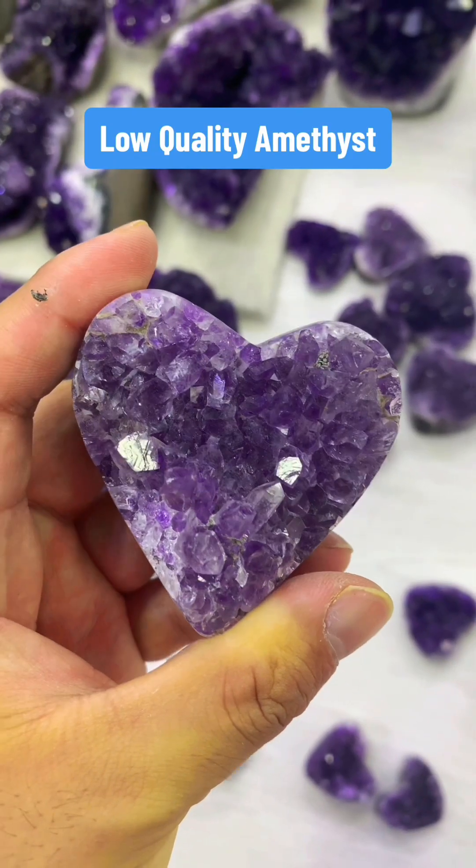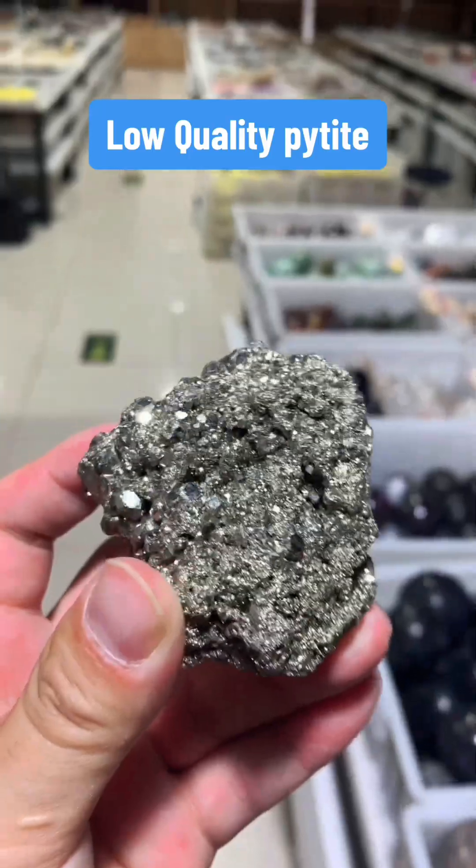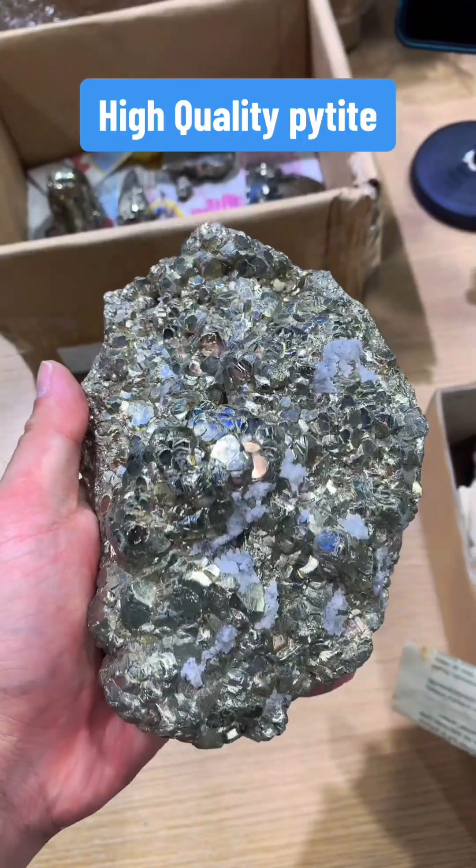This is low-quality amethyst. This is high-quality gemmy amethyst. This is low-quality pyrite. This is high-quality cubic pyrite.